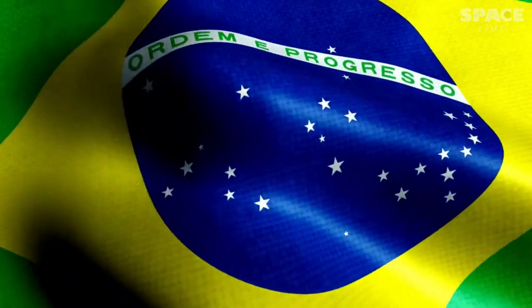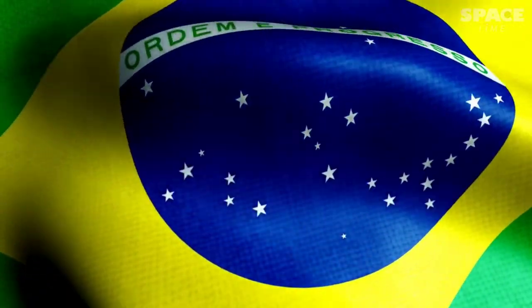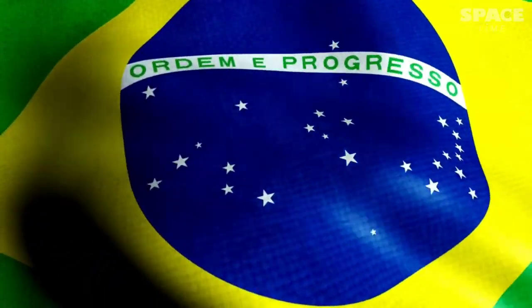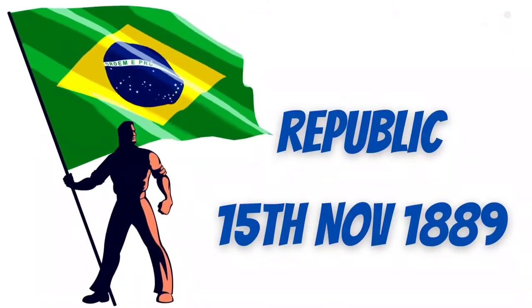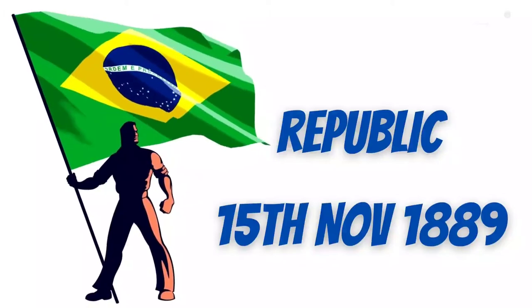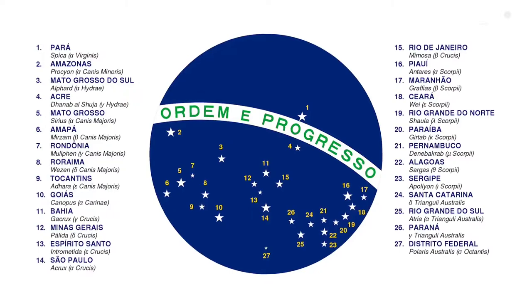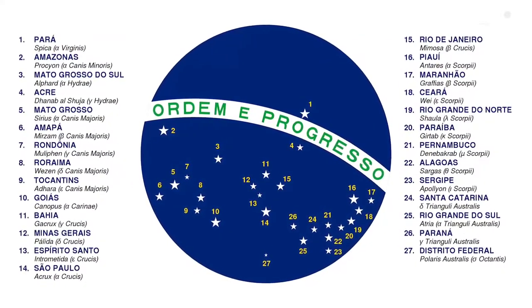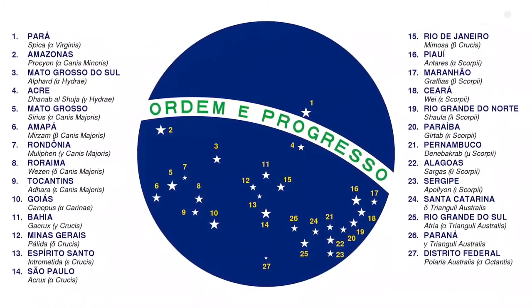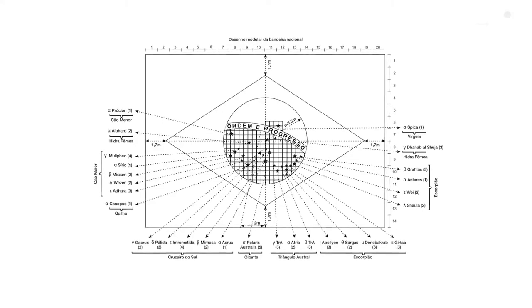Brazil has an astronomer's favourite flag, which contains not only the Southern Cross but various other constellations and stars, making it the only flag with a sky map. Brazil got independence in 1822, but it didn't become a republic until 15 November 1889. The flag reflects the sky over the city of Rio de Janeiro on this day of Proclamation of the Republic, featuring 9 different constellations and 27 stars representing the Brazilian states and the capital. The stars are sized in proportion relative to their geographical size with 5 different magnitudes, making it one of the most complicated national flags to construct.